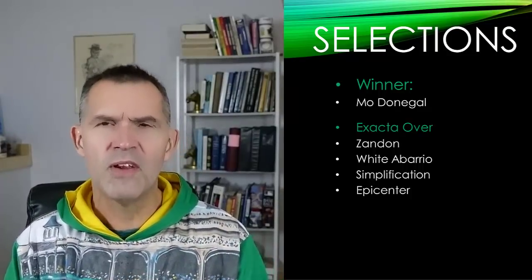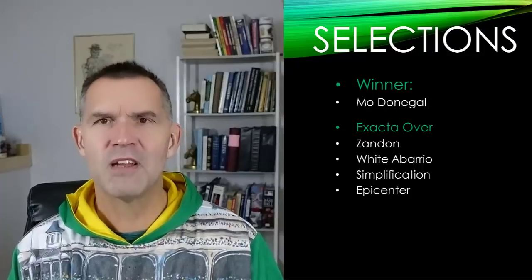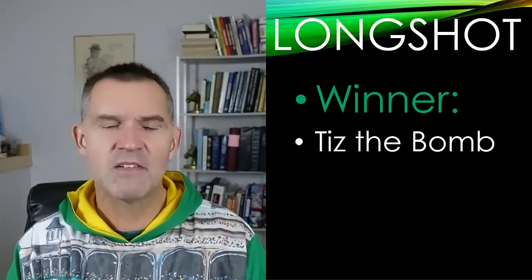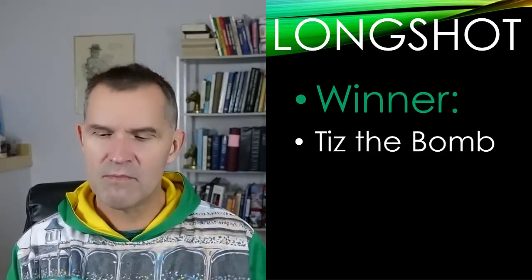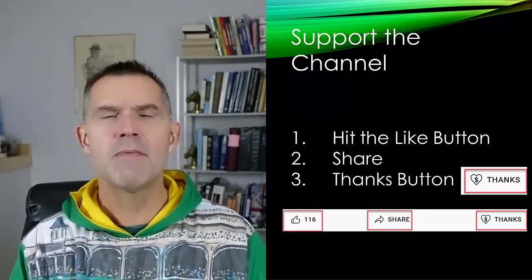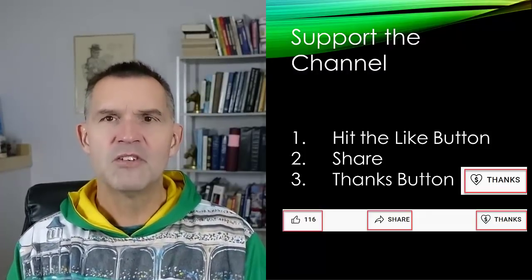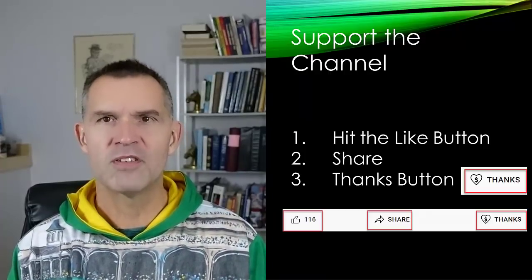I hope you've enjoyed these videos — they're made to help with your handicapping. My top selection is Mo Donegal. If you like long shots, my long shot pick is Tis The Bomb — he's got back-to-back wins, a big speed figure, and can come from off the pace smoking down the lane. Don't forget Tuesday night at 8 o'clock Eastern, 7 o'clock Central — we're going to study up for the Kentucky Derby, work on betting tickets, and take questions from listeners. Who do you like in the Kentucky Derby? Hit the like button, share with other horse racing fans, and hit that thanks button.